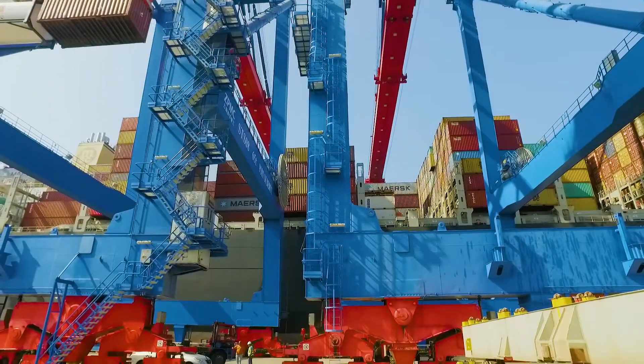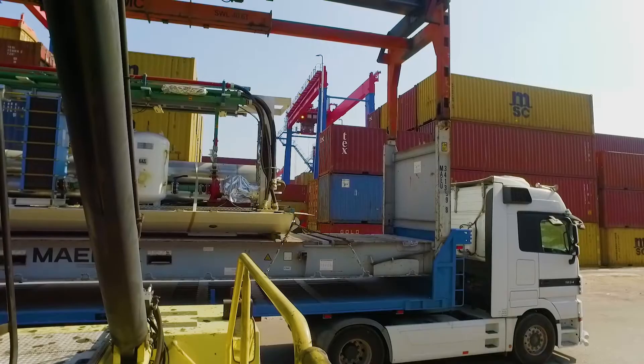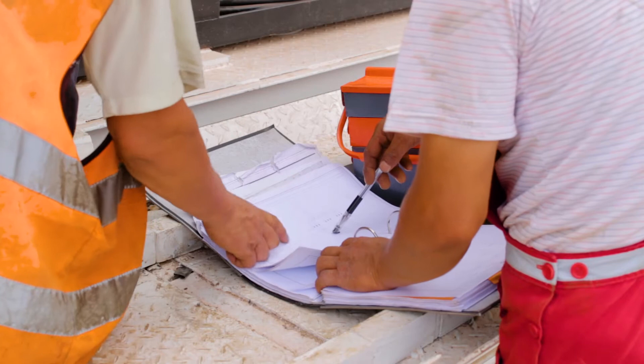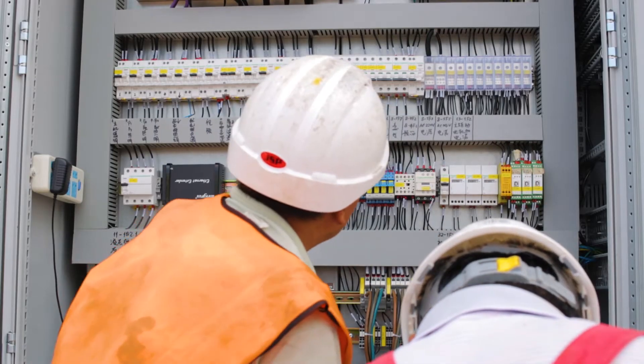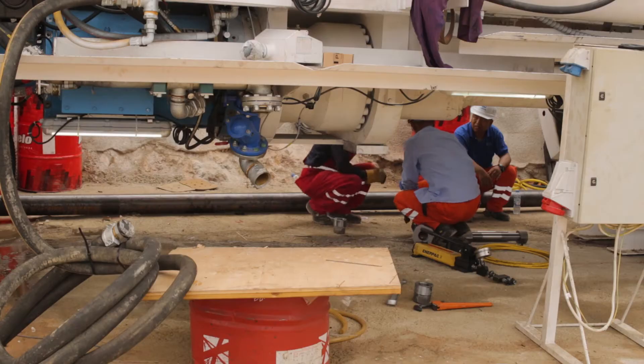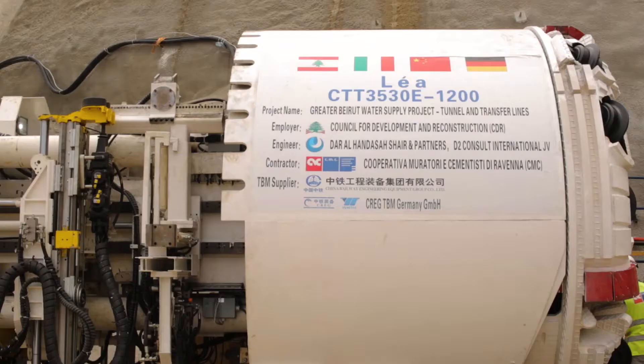We have two TBMs working in parallel. The TBMs came from China with specialist companies, and we assembled them on site with our skilled people and the support of the manufacturer. The TBMs have been working and excavating properly, and up to now we haven't faced any particular problems. They are working correctly, and despite changing rock conditions, we reach up to 30 to 35 meters per daily shift.